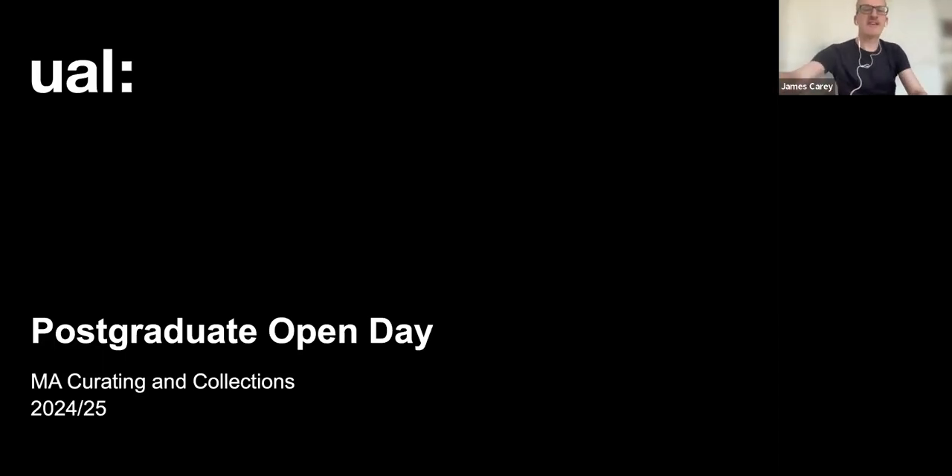Hello everyone, welcome to today's postgraduate open day for Chelsea College of Arts, specifically focusing on MA Curating and Collections. My name is James Carey, I work in the Student Recruitment Marketing team. I'm going to introduce the session with a few slides giving some background and information, and then I will pass to my colleague Lina.